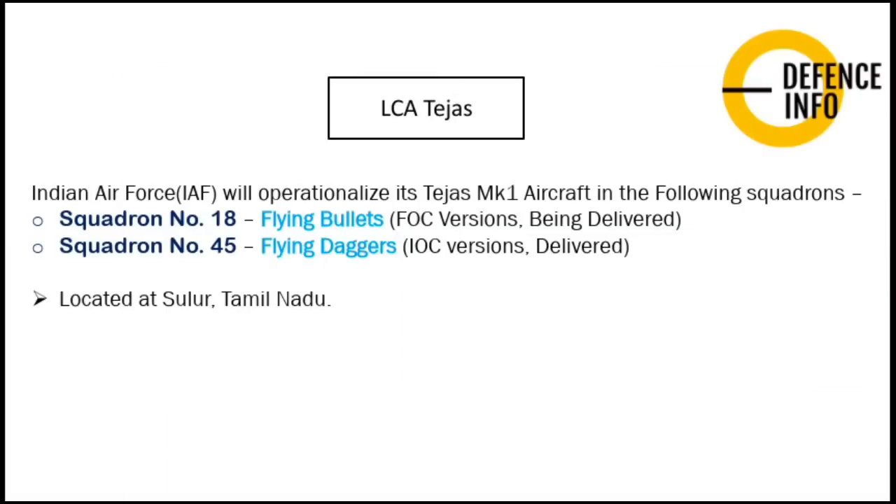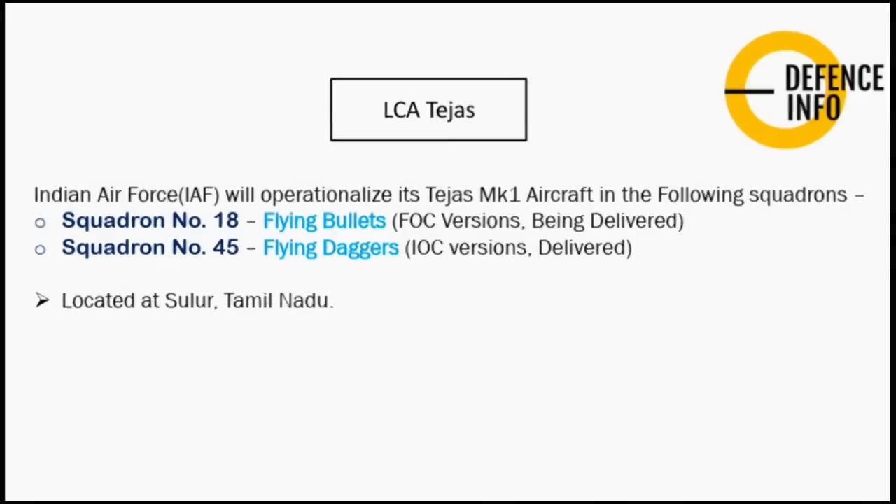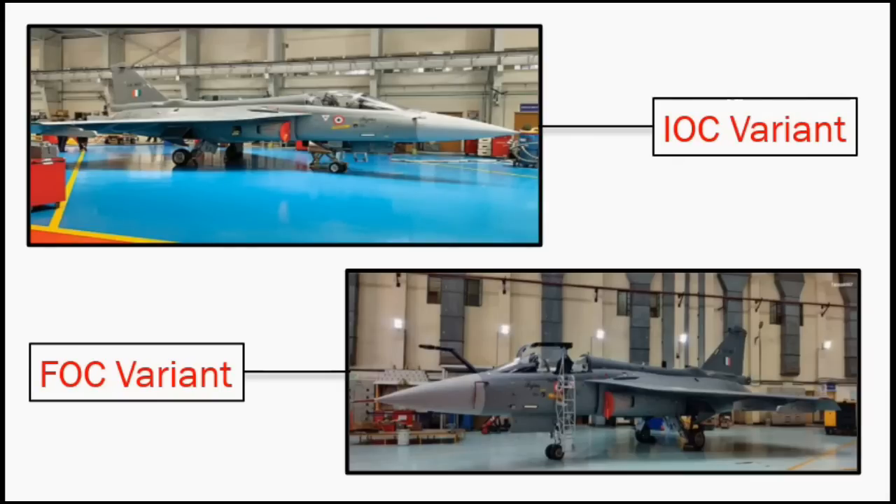The Indian Air Force will operationalize the Mark 1 series in specific squadrons. Squadron No. 18, nicknamed the 'Flying Bullets,' is designated for the FOC version, while Squadron No. 45, the 'Flying Daggers,' operates the IOC version, which has been under testing since 2006. Both squadrons are now located at Sulur, Tamil Nadu, in the Coimbatore district. Previously, the 45th Squadron was based in Bangalore before being transferred to Sulur.